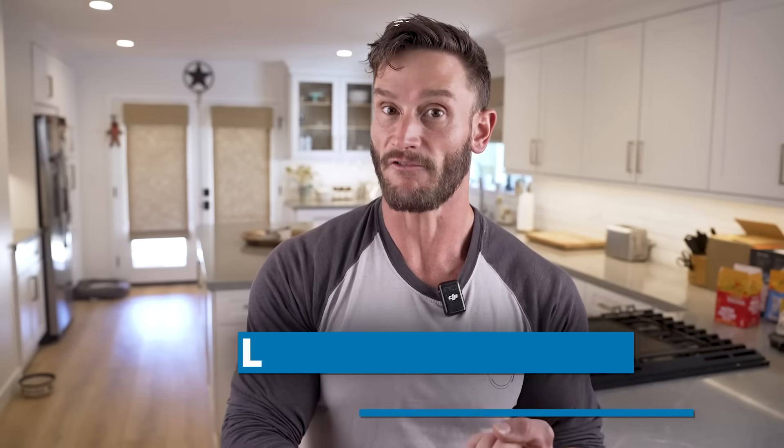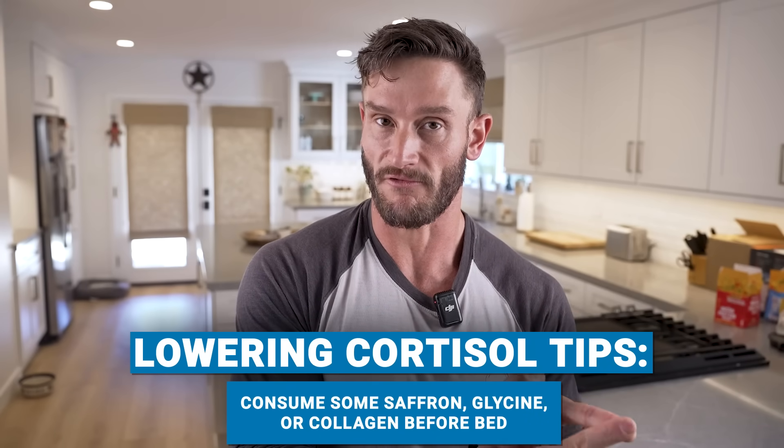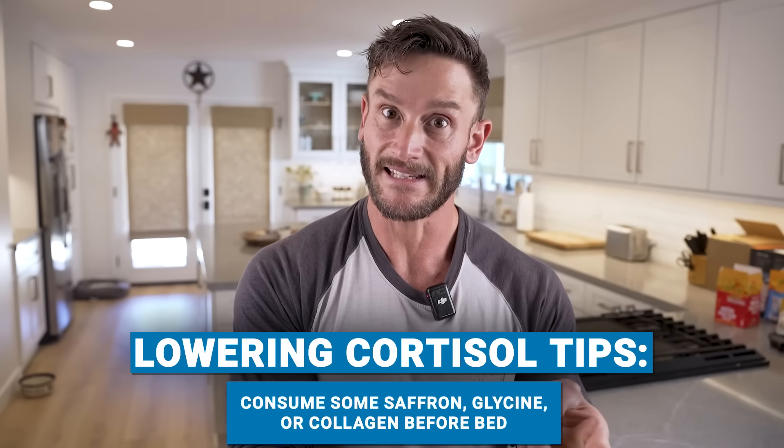Let's talk about this from a sleep perspective. I'm going to share a specific strategy that has worked for me — I struggled with sleep for a very long time. A few quick tips before I get into the grounding science: saffron works really well, like a low-dose saffron before bed. Glycine or collagen works really well before bed too.